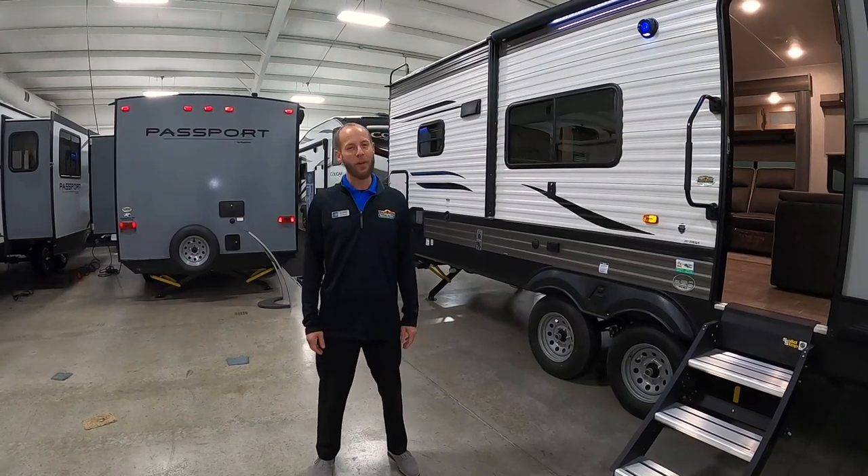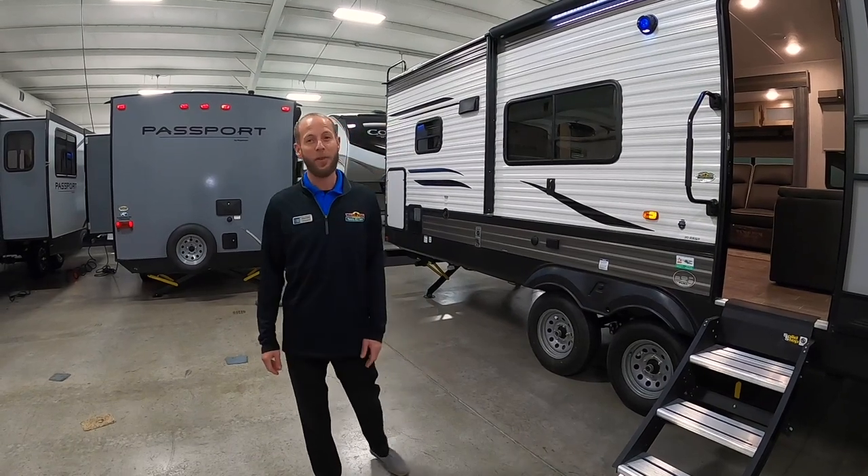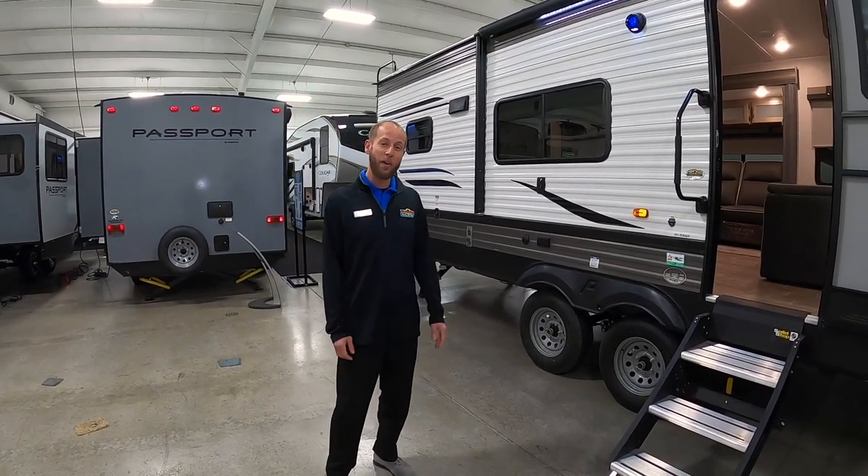Hello fellow campers, Jake Davis, Walnut Ridge Family RV Sales, here for another Walkthrough Wednesday. Today we're featuring the 2020 Puma 30RK QS.